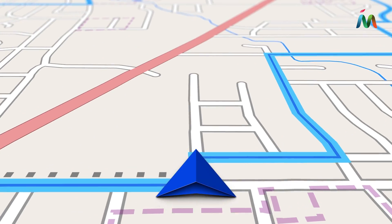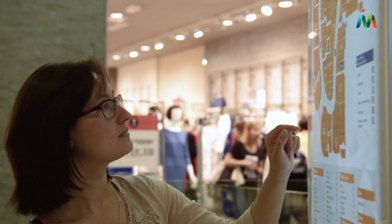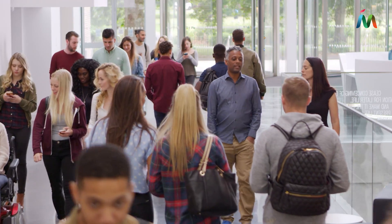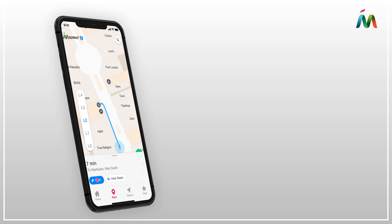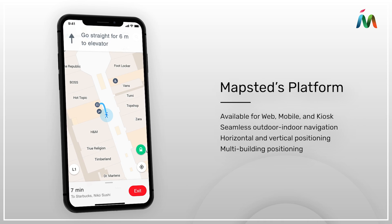GPS can help us find our way outside, but what about indoors? It's easy to get lost in large indoor spaces like malls, hospitals, or university campuses. Mapstead's cross-platform location technology can help your visitors quickly get to their destination, even in complex properties with multiple floors and buildings.